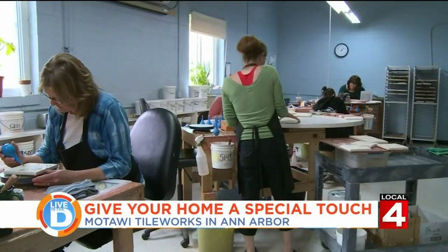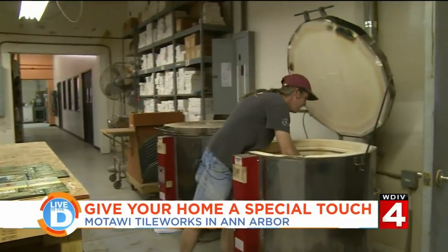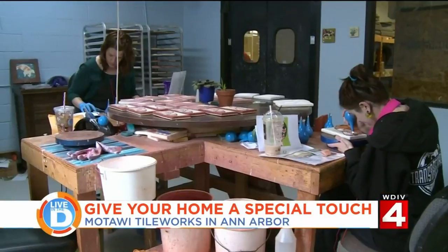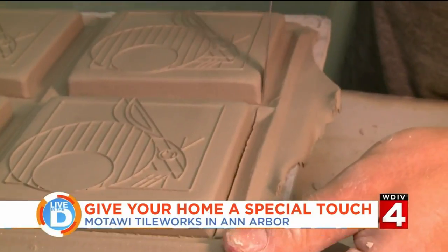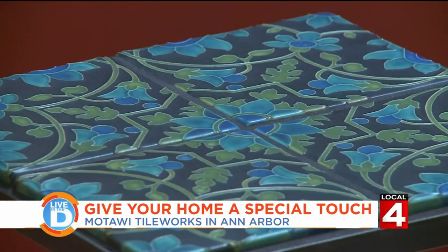What started off in Noel Motawi's garage has now grown to over 12,000 square feet and over 20 employees, all with one goal: to make beautiful, one-of-a-kind tiles.